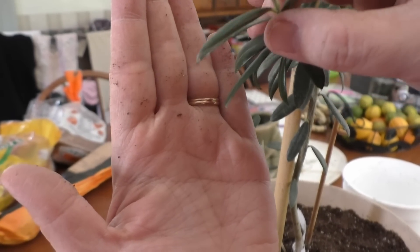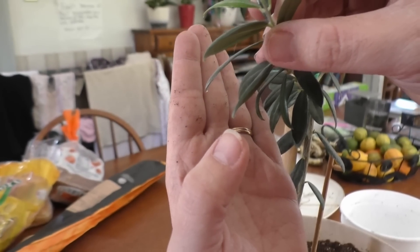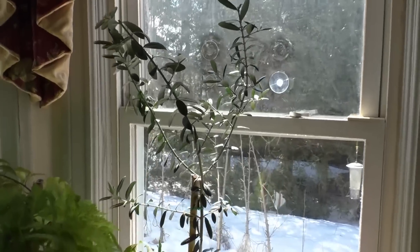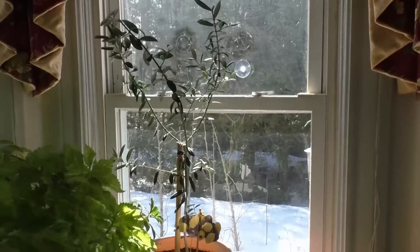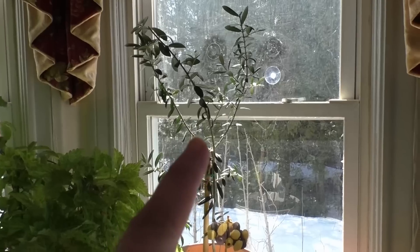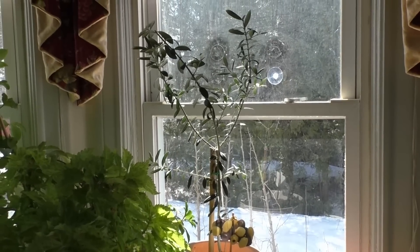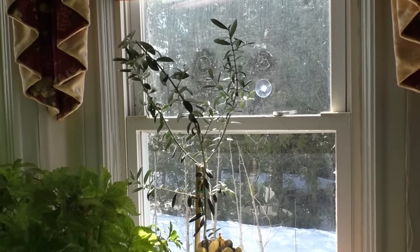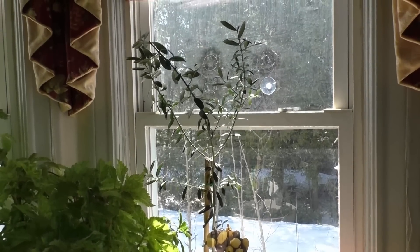Lydia just noticed that the olive tree is sweating, just like my passion fruit — see that? I wonder why. The olive tree looks very happy with its pruning and new pot. We'll see how it grows. It says it should flower in the springtime, but they say it usually takes two to four years for it to flower, so it might be too small this year. But the soil certainly won't hurt it.